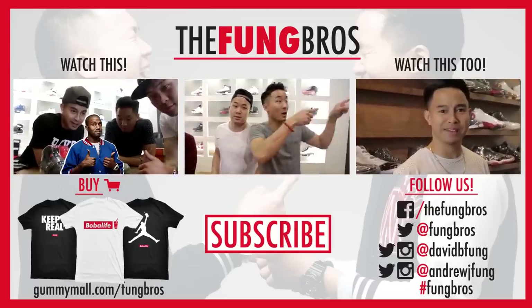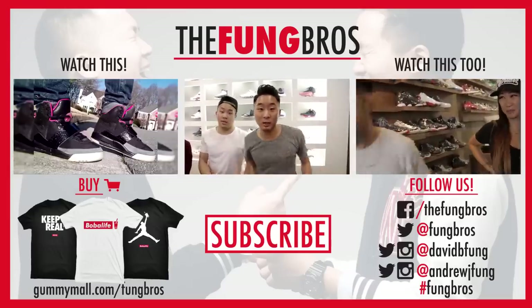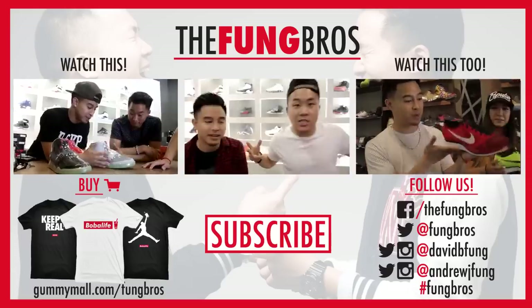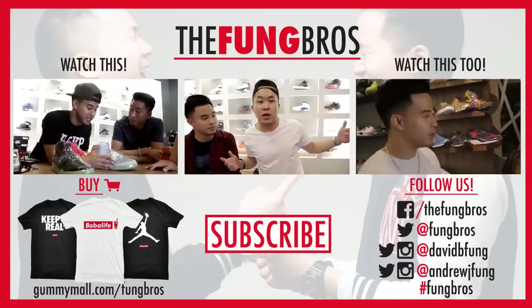If you can afford them and think they're cool, it's nice to get a pair. Watch these videos, subscribe to the channel, and check out Richie's channel — he's got a lot of sneaker content on there. Until next time, let us know what else you want us to talk about.